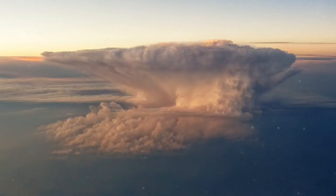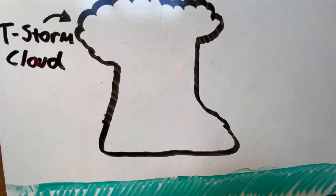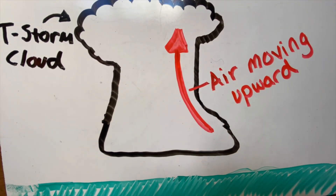Maybe you've wondered why clouds for a thunderstorm look a certain way. They look really dark, of course, but when you see them far away, they tower way high in the air. The reason is you have updrafts of air getting pulled way up high into the atmosphere.